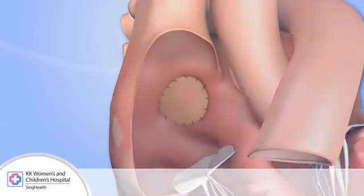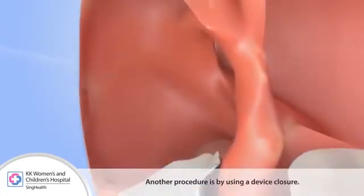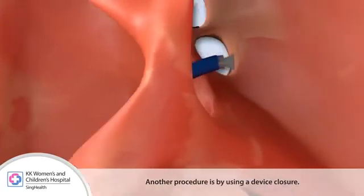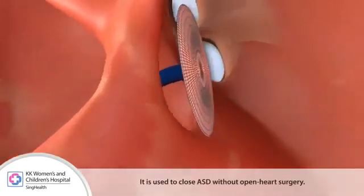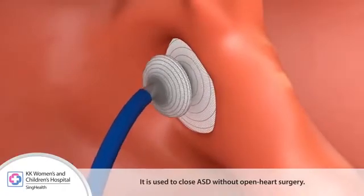Another procedure is device closure, which is used to close ASDs without open-heart surgery.